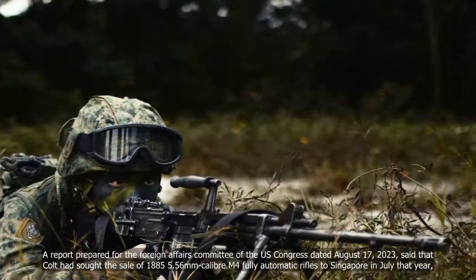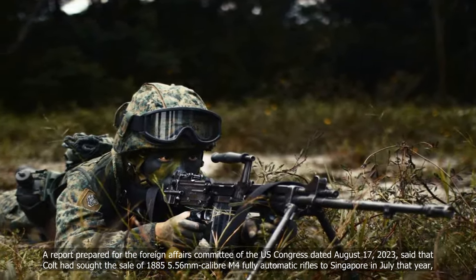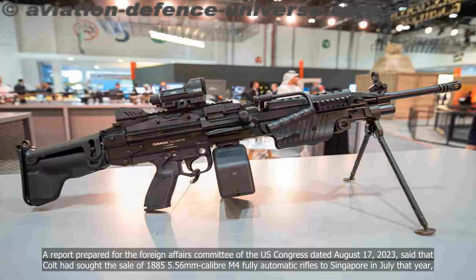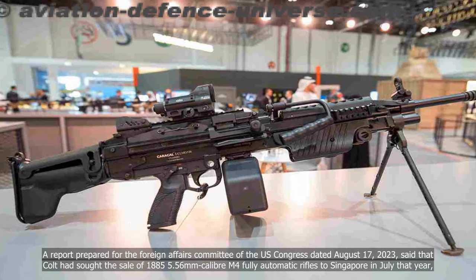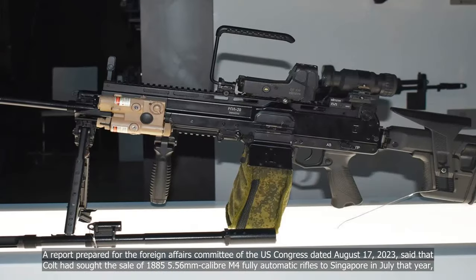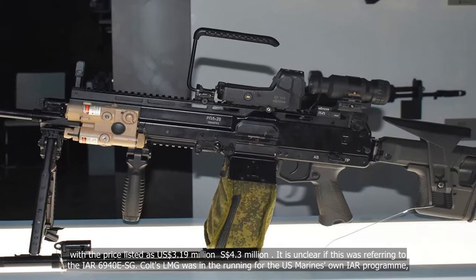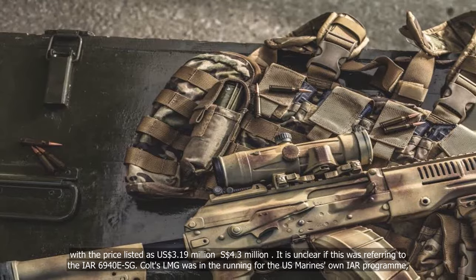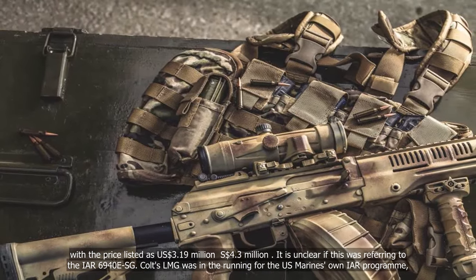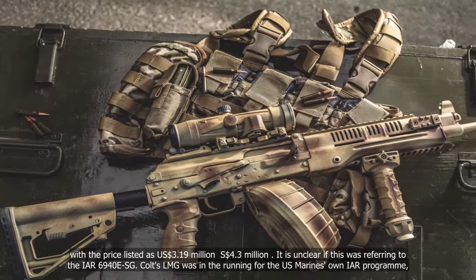A report prepared for the Foreign Affairs Committee of the US Congress, dated August 17, 2023, said that Colt had sought the sale of 1,885 5.56mm caliber M4 fully automatic rifles to Singapore in July that year, with the price listed as approximately 3.19 to 4.3 million U.S. dollars. It is unclear if this was referring to the IAR-6940 ESG.